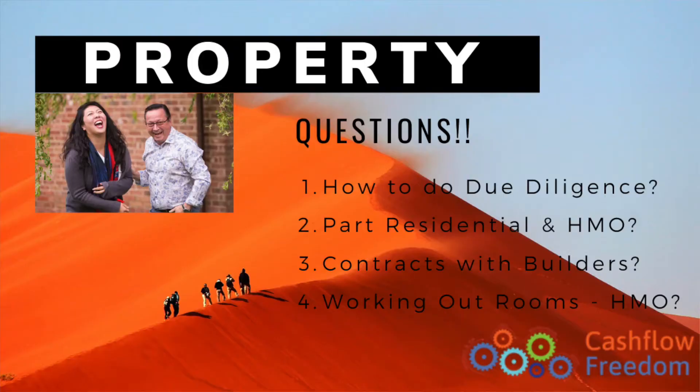Welcome to Monday — it's my video every Monday, I hope you enjoy the various topics I talk on. Today I'm going to talk about the questions that were raised on my webinar that I did on Saturday morning about the buy, refurb and refinance strategy.